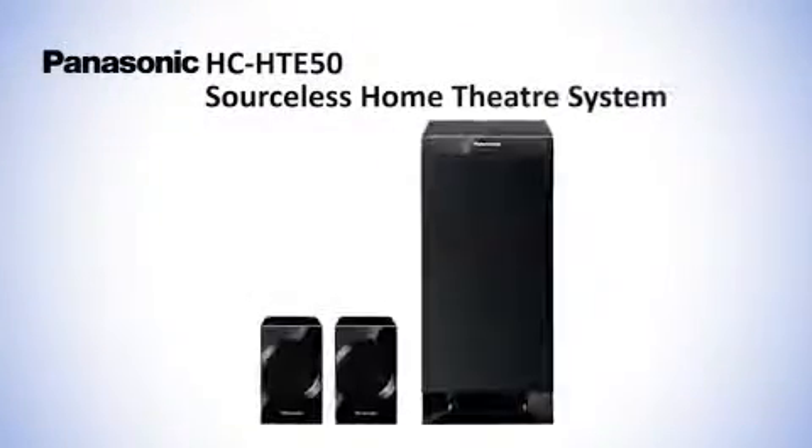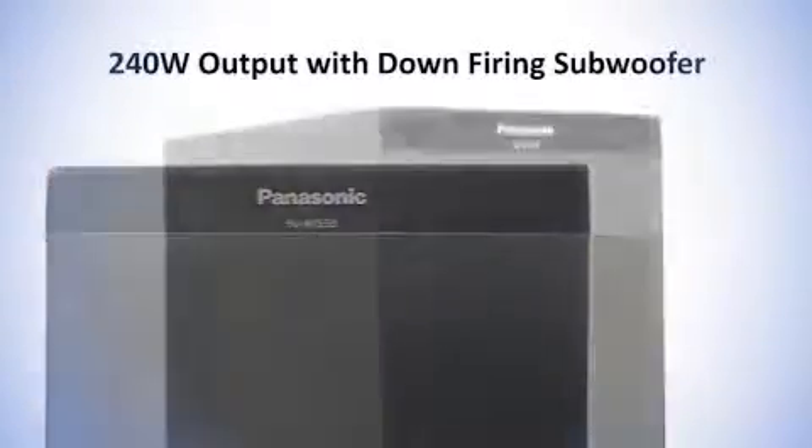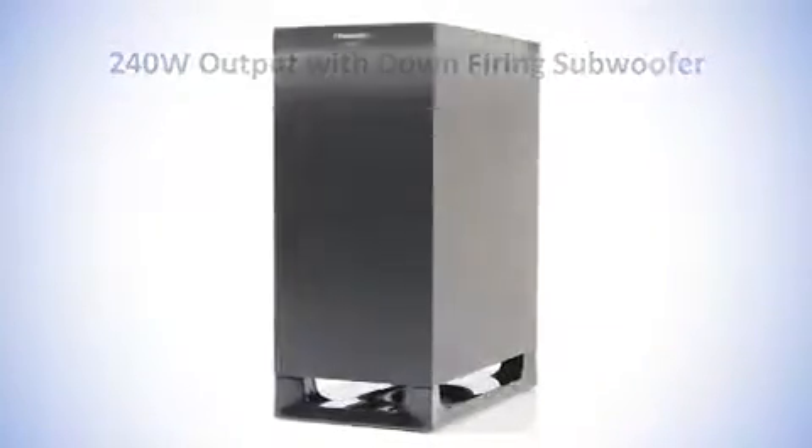Panasonic introduces the HTE50 soundless home theater system. The 240 watt power output with down-firing subwoofer achieves a powerful and dynamic deep bass.